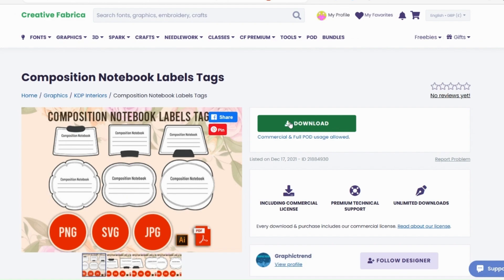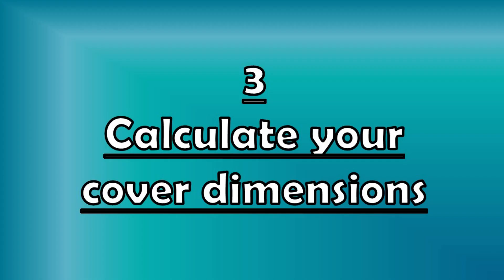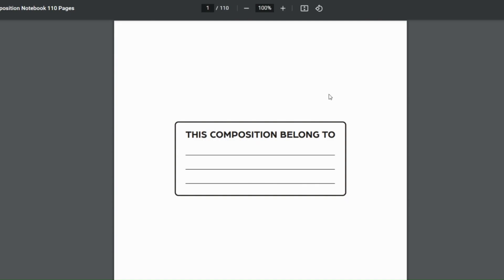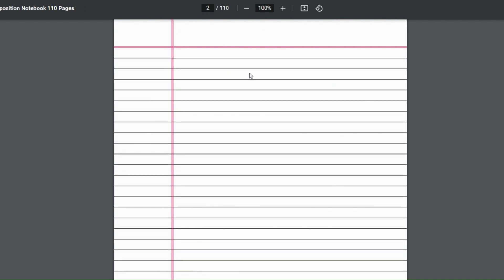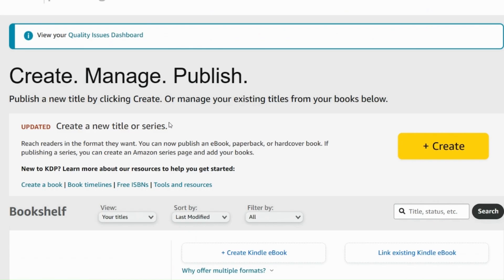So I'm going to download this one. Now I'm just going to have a little look at the detail of the composition book that I've downloaded, and it's saying it's 110 pages, which actually means 110 sides. So what I need to do now is work out the size of the front cover that I'm going to need.